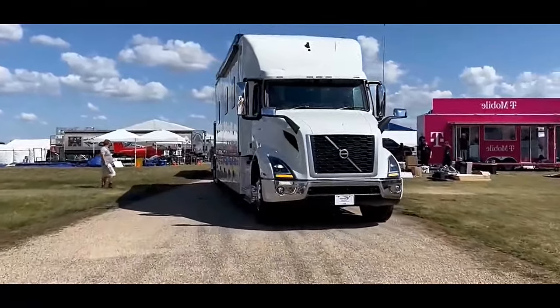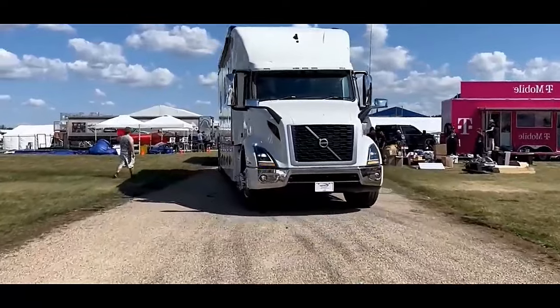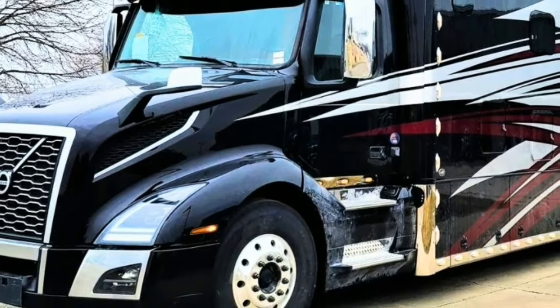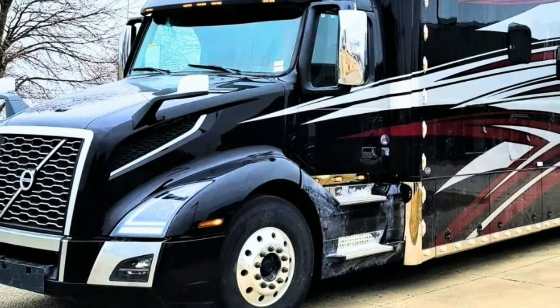Current setup is a 40K bumper pull hitch, 30K on the 2-5/16th ball, as well as a B&W Hider Ball gooseneck, companion 5th wheel ready.